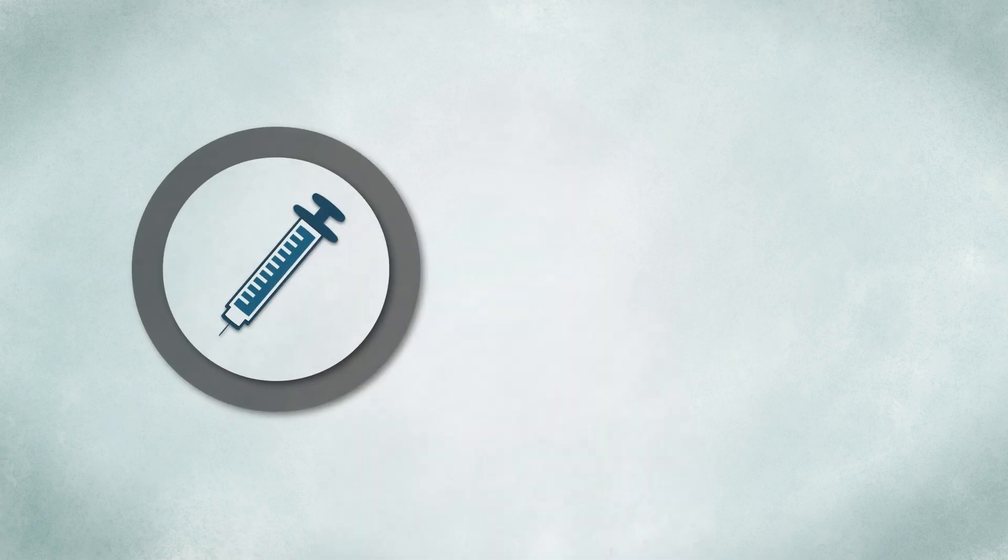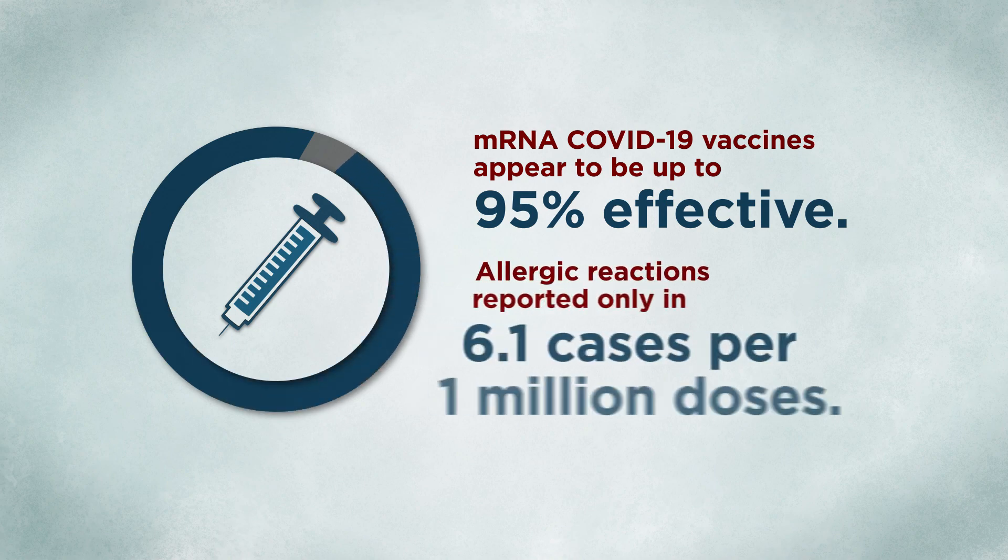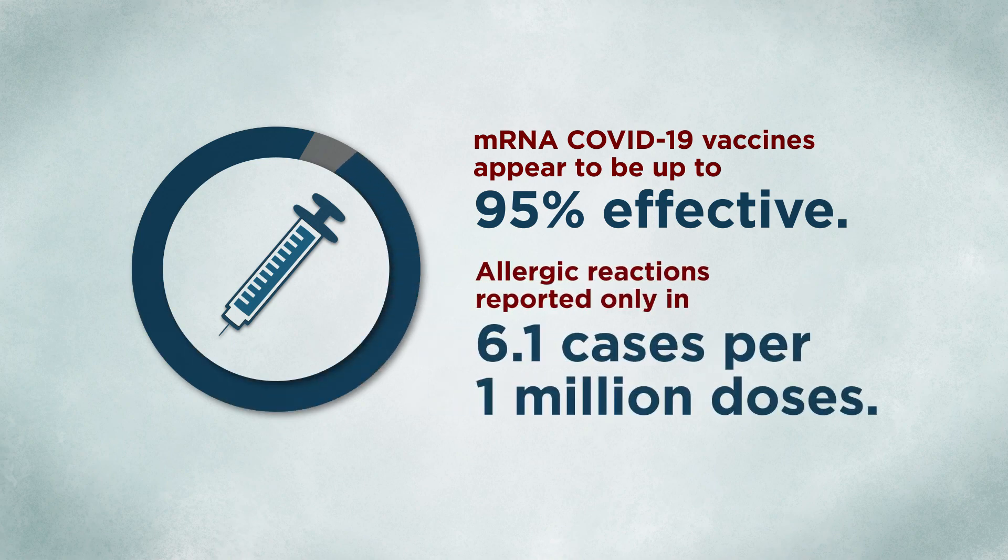So far, the COVID-19 vaccines appear to be extremely effective, up to 95% effective, and very safe with allergic reactions reported in only 6.1 cases per 1 million doses administered. While producing and distributing enough vaccine for a global population is an enormous challenge, it's one we're grateful to have. As a physician, it's my hope that these new vaccines will allow us to protect our communities and ourselves and finally overcome COVID-19.